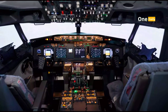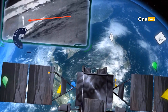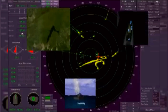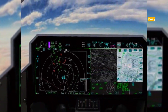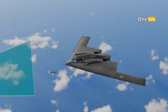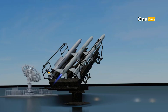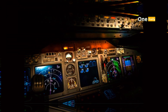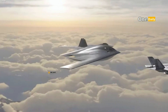In modern combat, avionics and sensor systems play a critical role in providing superior situational awareness. The B-21 Raider is equipped with an active electronically scanned array (AESA) radar, advanced electronic warfare systems, and data fusion capabilities to integrate multiple sources of information into a single operational view. These technologies allow the B-21 to detect threats early, avoid danger, and provide real-time data to commanders on the ground. The B-21's advanced communication systems also allow for interoperability with other aircraft and the broader military network.